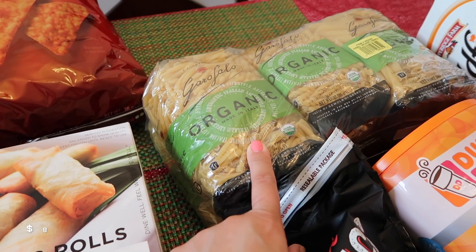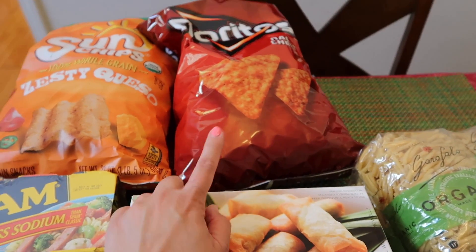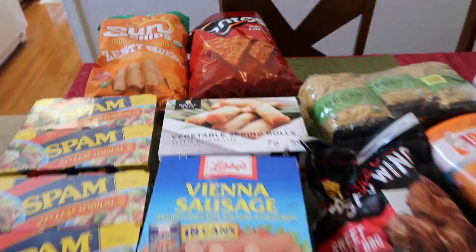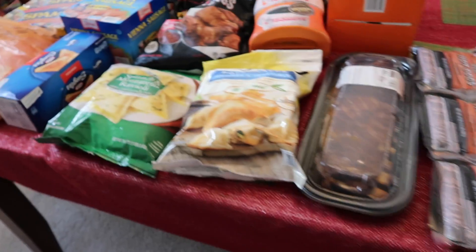We got more pasta because we need that — we're all out. The Doritos are on sale, I think $3.99. And then we just wanted Sun Chips, Zesty Queso Flavor. We also got two chicken bakes for the kids' lunch because they wanted that.